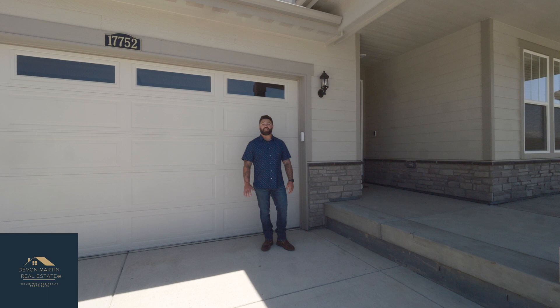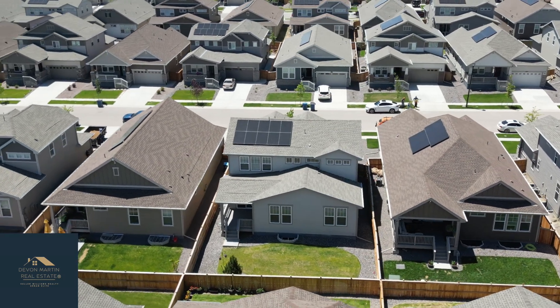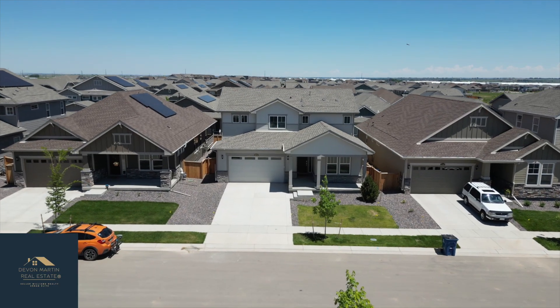This house is turnkey. It comes with all the appliances, garage door opener, and window coverings. It's a four bedroom, three full bath, 2,476 square foot home, with an additional 1,354 square feet unfinished in the basement. One cool thing about this property is it's got a massive tandem three-car garage, and it's fully fenced and fully landscaped with an irrigation system.